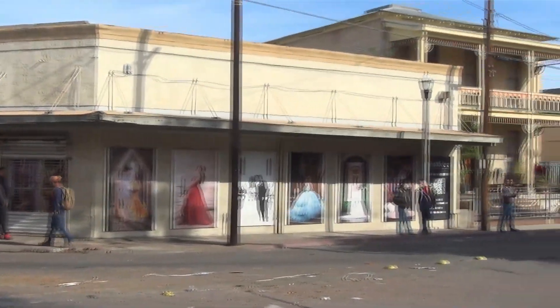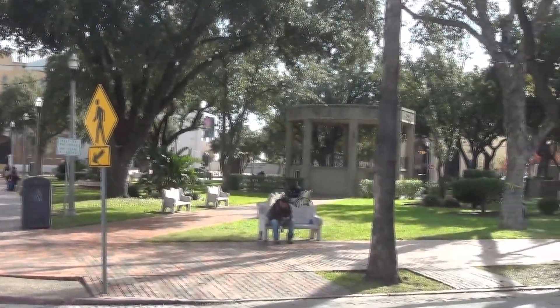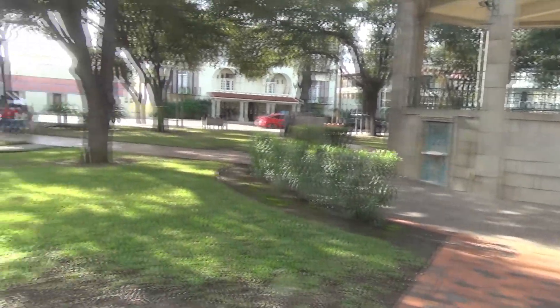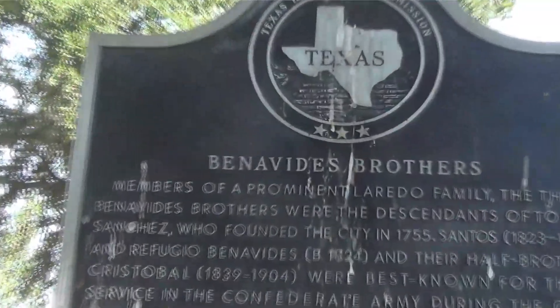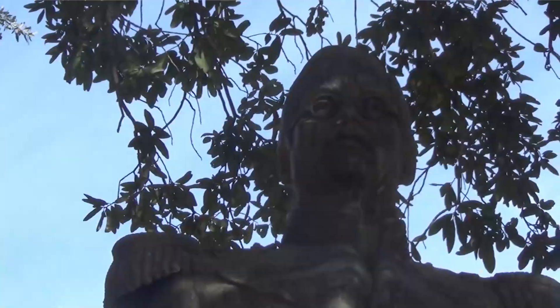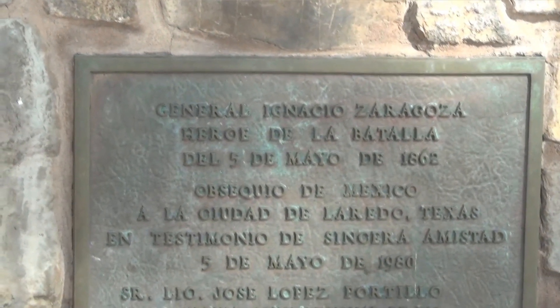Then across from that are some more buildings. This is all around the San Agustin city square, which is a one-block city square park — this is interesting if you want to read about that. The park has a statue — kind of hard to see with the shadowing — of General Ignacio Zaragoza.